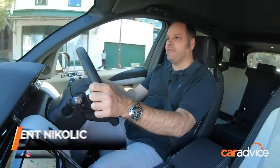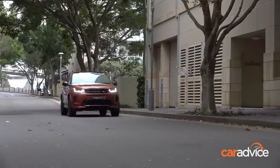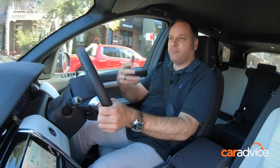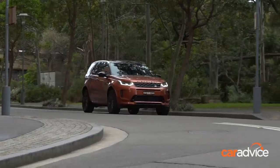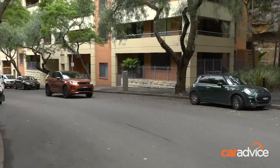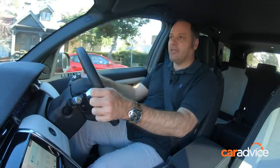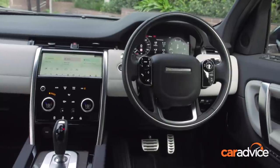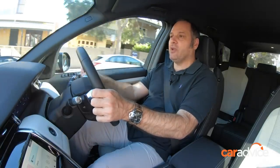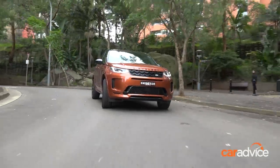For me, there's one particular brief that the Discovery Sport really has to fulfil and that's that feeling of premium. It's hard to define, but there's a combination of things that do it really well inside this car. It's quiet — when you close the door, it's really quiet and well insulated inside the cabin. I also think the tech — the heads-up display, the way Apple CarPlay and the central infotainment screen work — all really add to that feeling of premium and make you feel like you're driving an expensive vehicle.